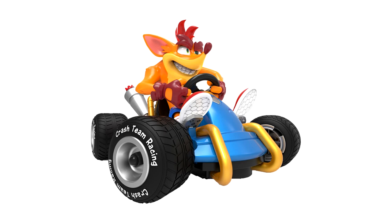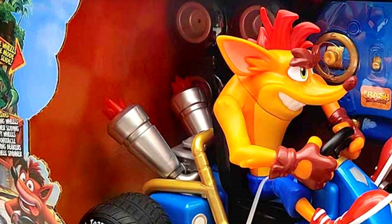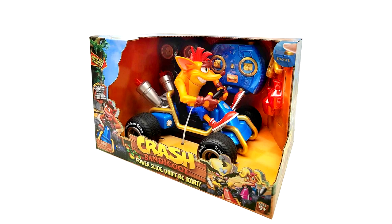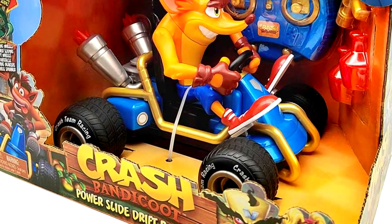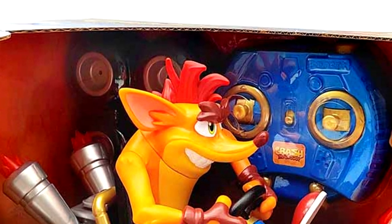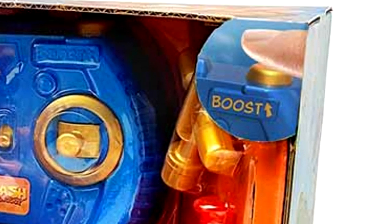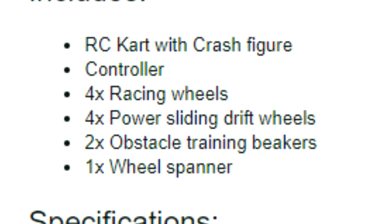The toy looks awesome — not too dissimilar to the incense burner we got a few years ago. It even has some small plastic red flames at the back; I bet those light up when you drive. He also comes with goodies inside. The description says it includes an RC cart with Crash figure, controller, four racing wheels, four power sliding drift wheels, two obstacle training beakers, and one wheel spanner. The wheel spanner will allow you to remove and attach the different sets of wheels.